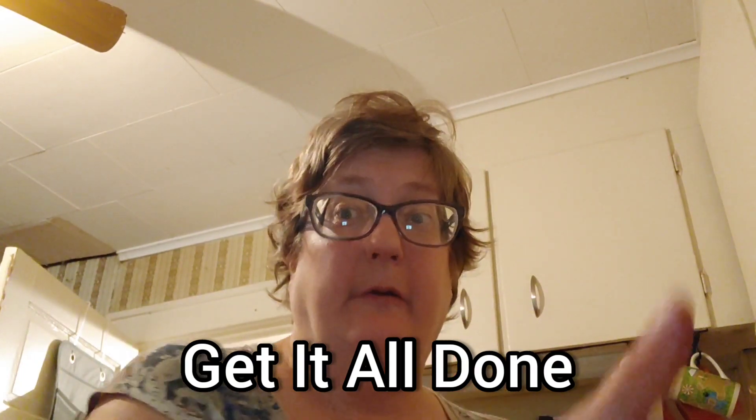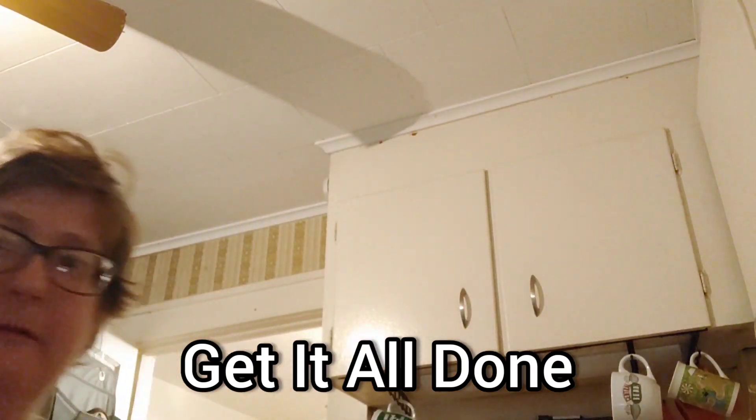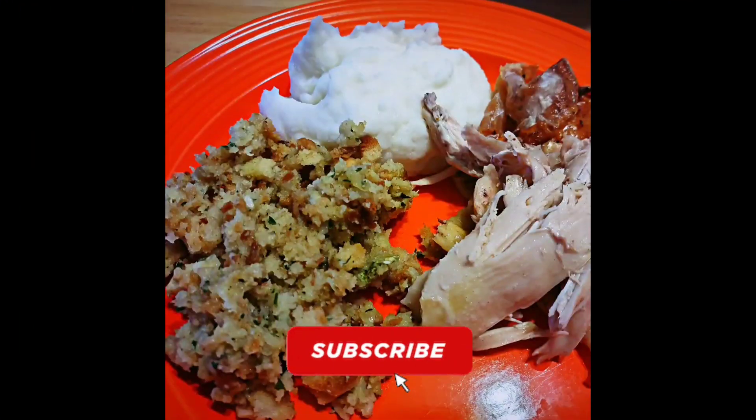I'm Suzanne Ridgway. Today on Let Us Eat, we're going to get it all done — picked up, cleaned up, and ready for the work week. We did a cleaning burst last night, so there's not a lot to do today. I'm going to clean up the kitchen after breakfast and morning coffee, then tackle the dining room and some laundry, finish making beds, and do some sweeping, mopping, and the bathroom.